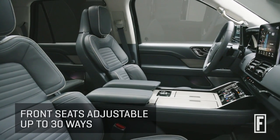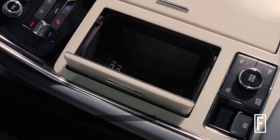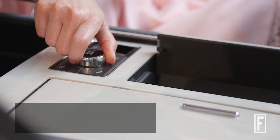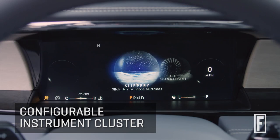The front seats are 30-way seats, so no matter what your position is, you can figure out a way to make yourself comfortable. It has great technology — wireless charging so you don't have to finagle with wires, a heads-up display, and a configurable instrument cluster if you prefer some information over others.